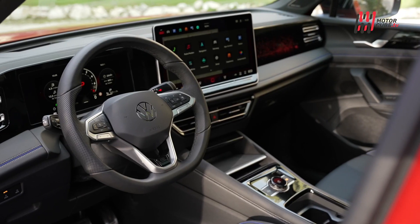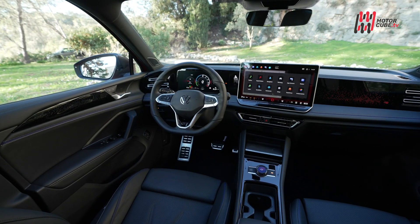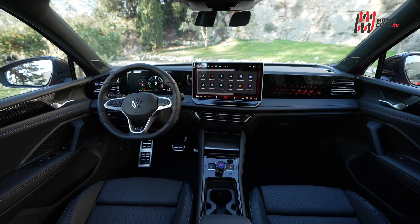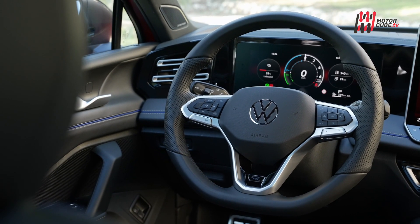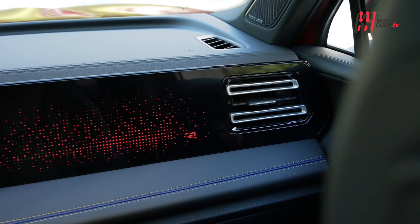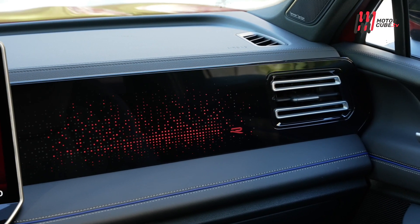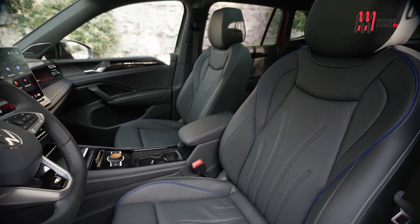L'abitacolo è il regno degli schermi, con quello centrale che arriva a 15 pollici. Un display rotondo nella console centrale offre un controllo intuitivo delle funzioni, mentre l'ultima versione dell'assistente di parcheggio consente manovre completamente automatiche fino a 50 metri di distanza. La leva del cambio automatico è stata spostata dalla tradizionale console centrale al volante, insieme a tergicristalli e indicatori di direzione.